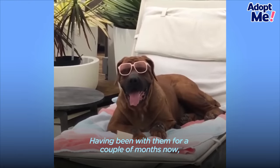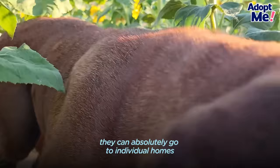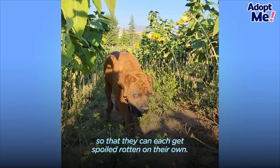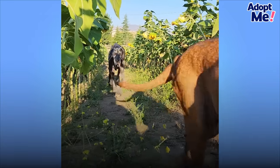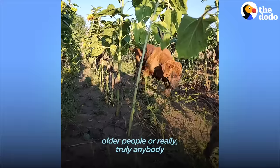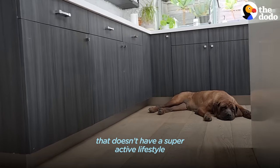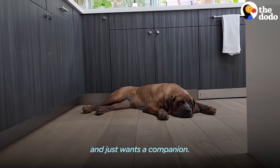Having been with them for a couple of months now, they can absolutely go to individual homes so that they can each get spoiled rotten on their own. These are dogs that would be ideal in a home with retired people, older people, or really truly anybody that doesn't have a super active lifestyle and just wants a companion.